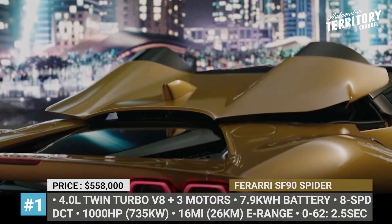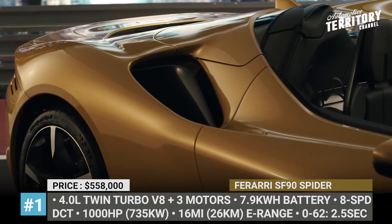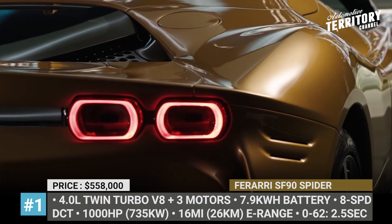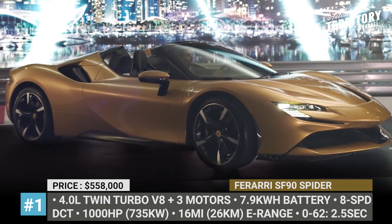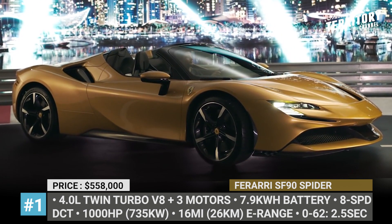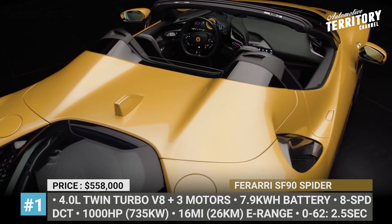Ferrari SF90 Spyder. The first Ferrari with a plug is embracing a new topless form in the shape of a power-operated hardtop. The roof retracts in 14 seconds and is made from aluminum instead of steel, allowing the Spyder to outweigh the Stradale Coupe by just 200 lbs.